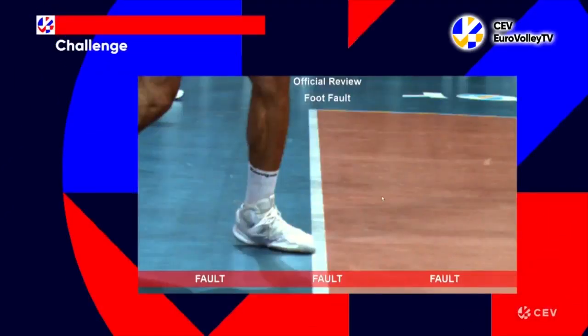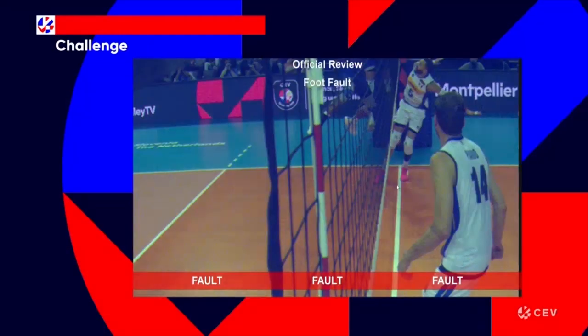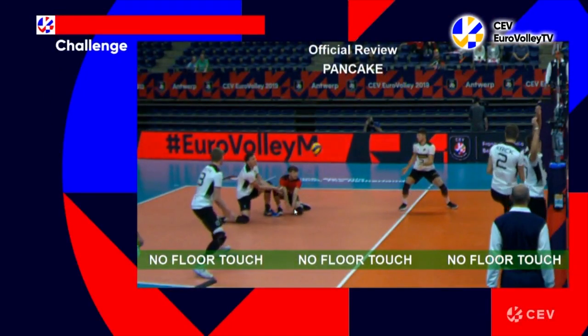Number five is foot fault, in three different places: number one, on the service line; number two, on the three-metre attack line; and number three, whether they cross the centre line with their foot or feet. The sixth and final challenge is whether the ball touches the floor or not.